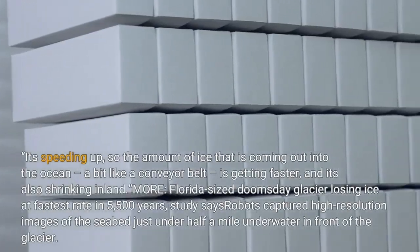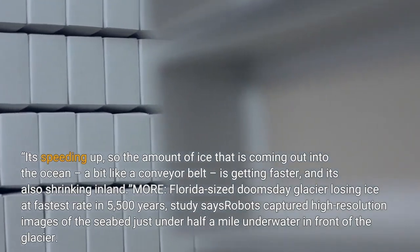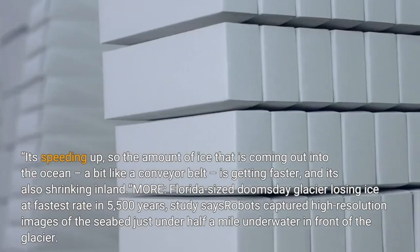It's speeding up, so the amount of ice that is coming out into the ocean, a bit like a conveyor belt, is getting faster, and it's also shrinking more.